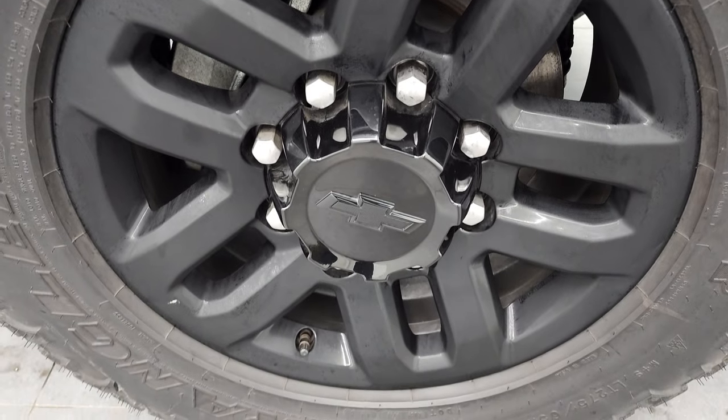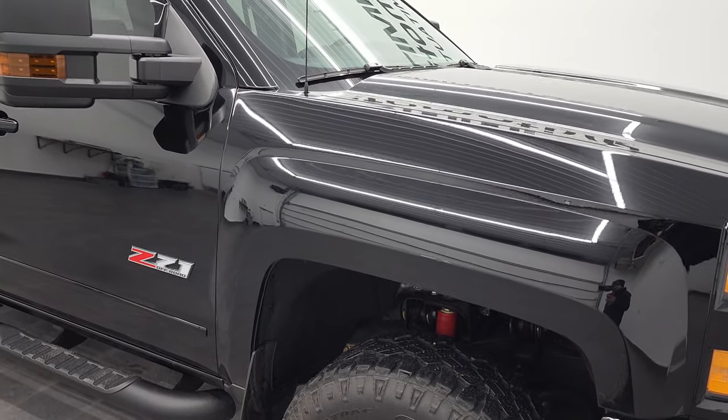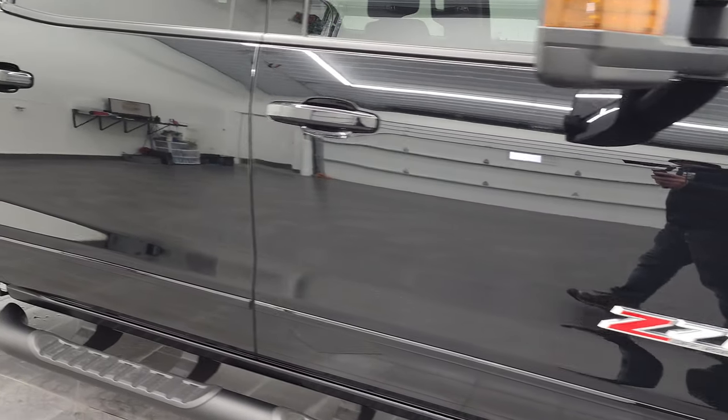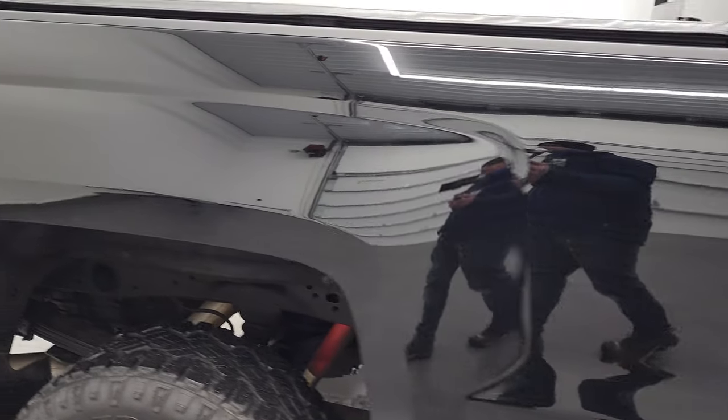Passenger side front fender — no dents or dings on that — and the passenger side rim, no scuffs or scrapes, looks really good. The rims are just a little bit frosty from being outside. As you go down this side of the 2019 Chevy 2500, take note of how clean that body is, how reflective and mirror-like that paint is.